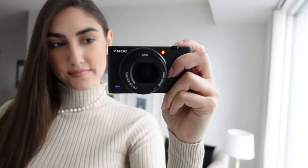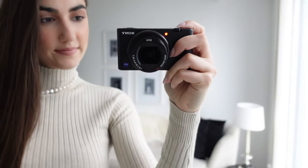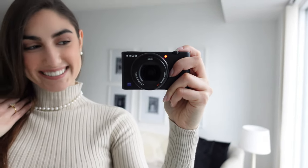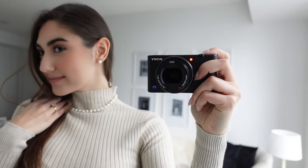Moving on, wear your pearls, girls! Whatever you're wearing, chances are a pair of pearl earrings is going to go with it. Pearls are something I wear basically on the daily — you can wear a pearl necklace, a pearl choker, or a strand of pearls if that's your vibe. Pearls are always going to look great and stylish and can be worn at any age with any style.